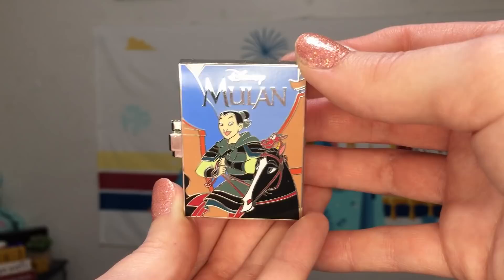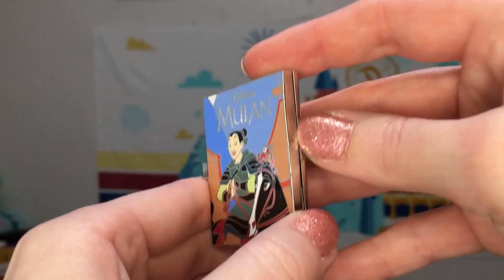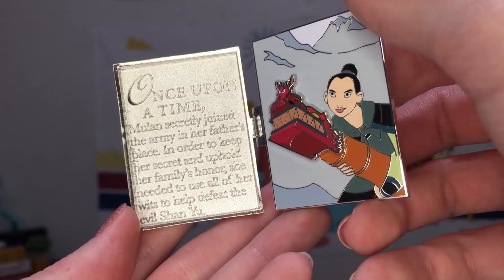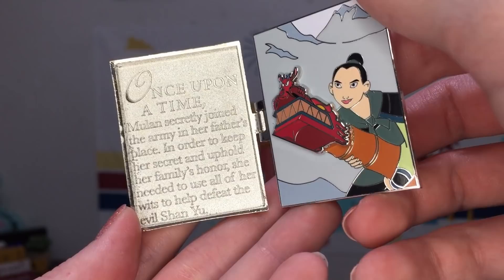The September release featured Mulan — I finally saw the full trailer for the live-action Mulan movie that's coming out, so I'm very interested to see how that turns out. On the inside of this book we have what I think is a really awesome scene: Mulan in full warrior mode, ready to shoot off the firework with little Mushu on the top of it. The story reads: once upon a time, Mulan secretly joined the army in her father's place. In order to keep her secret and uphold her family's honor, she needed to use all of her wits to help defeat the evil Shan Yu.